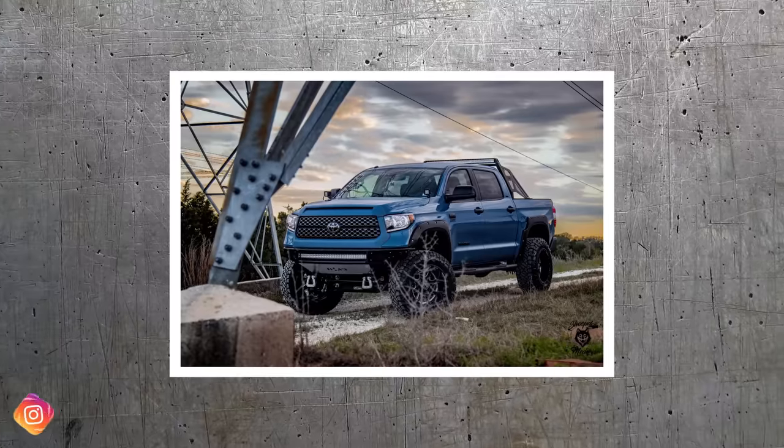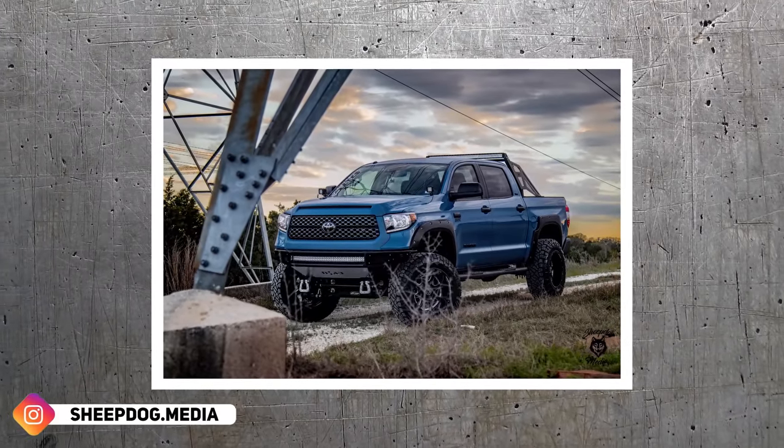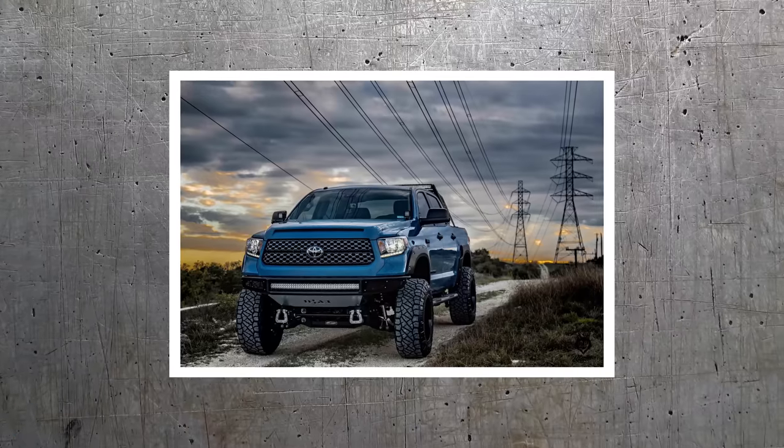2019 Toyota Tundra, Anthem Commanders, 20 by 12 negative 44s, 37 by 12 and a half Nitto Ridge Grapplers, and a six-inch pro comp lift.